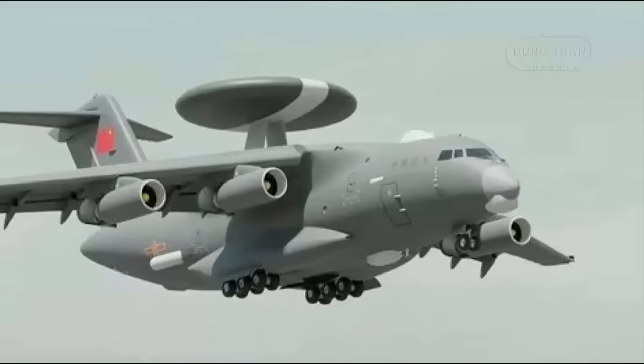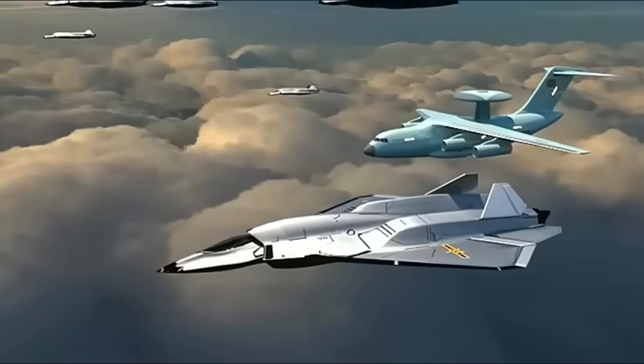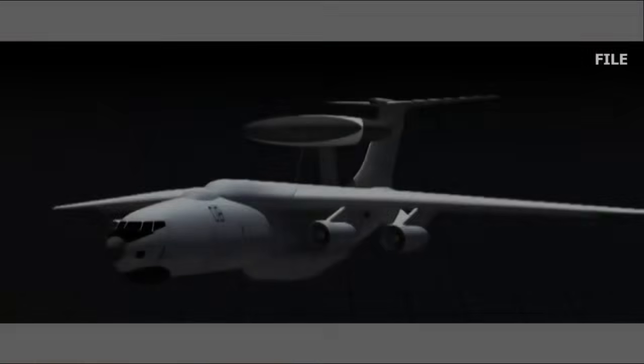The KJ-3000 has long been seen as the solution to meet China's requirement for a platform to supplement the KJ-2000, which is, to date, its largest dedicated AEW&C aircraft. The KJ-2000 is based on the Ilyushin IL-76MD Candid, another four-jet airlifter.